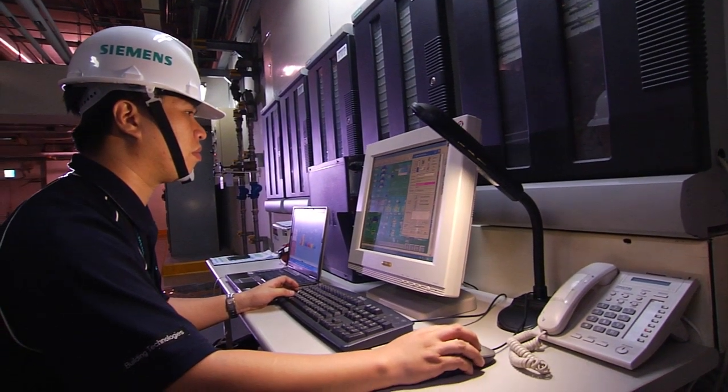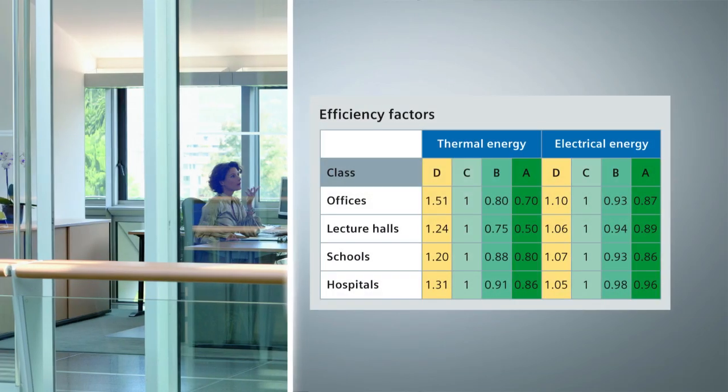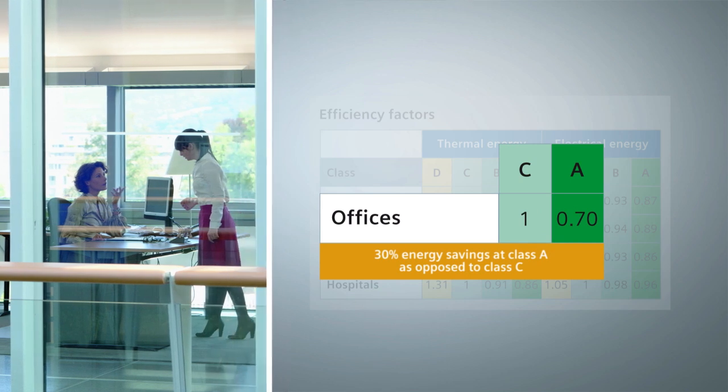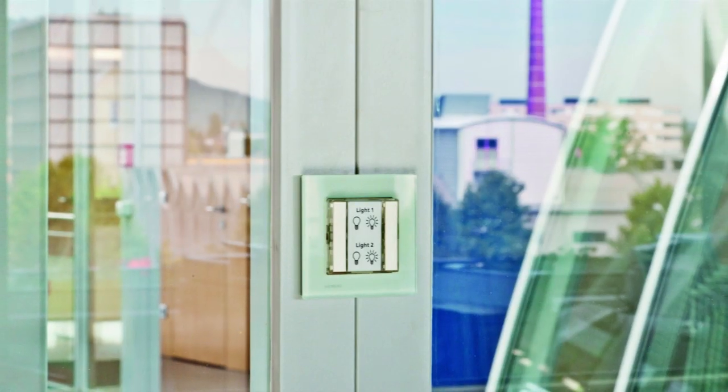Desigo Total Room Automation, with its intelligent energy management, creates excellent preconditions that help attain energy performance class A, conforming to the European standard EN 15232. This means at least 30% energy savings in comparison with standard rooms without room automation.